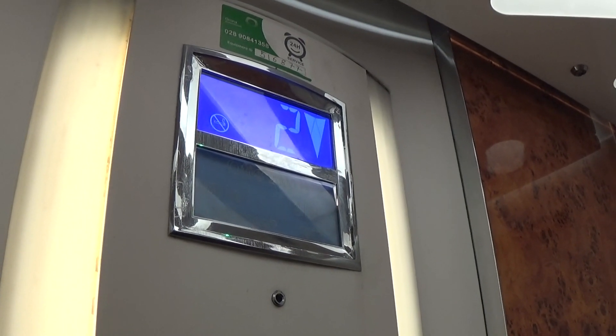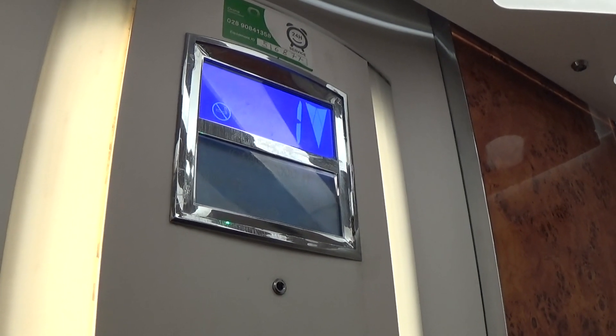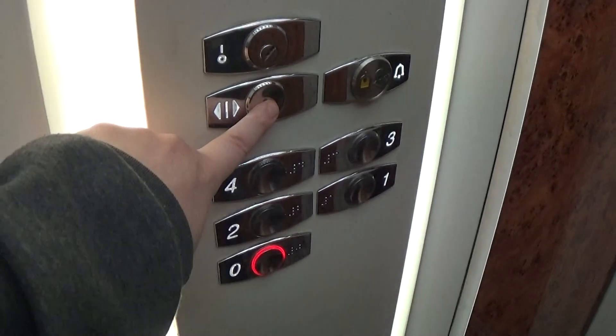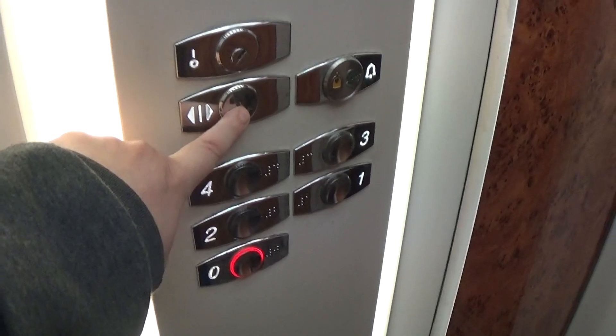Let's stop at 1. Yep, stop at 1 — someone's getting on. Going down? Yeah, yeah.